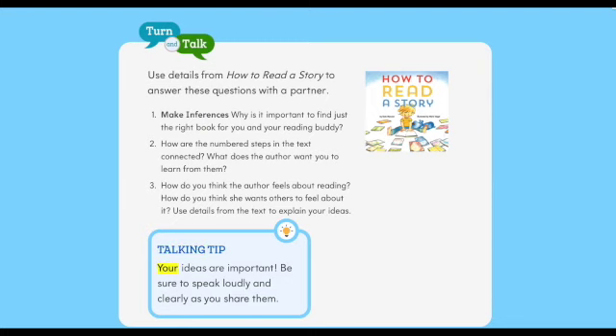Talking tip: your ideas are important. Be sure to speak loudly and clearly as you share them.